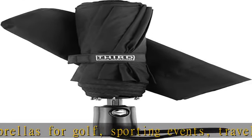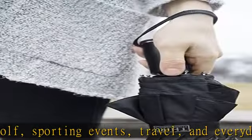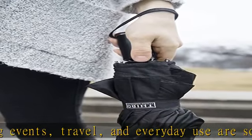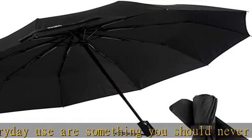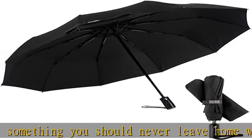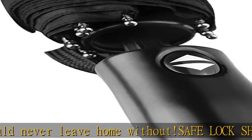One-touch fast auto open and close. Open our compact portable golf umbrella using the automatic, one-hand easy quick release function. The automatic functionality ensures a fast and reliable open and close to help you stay dry.